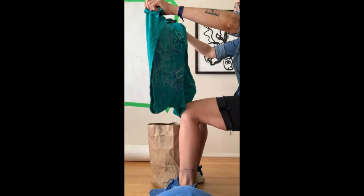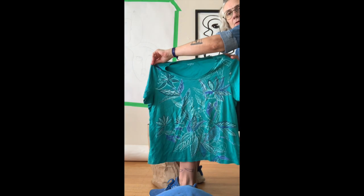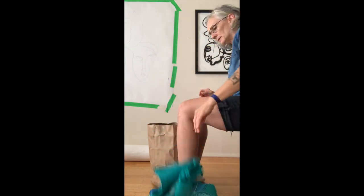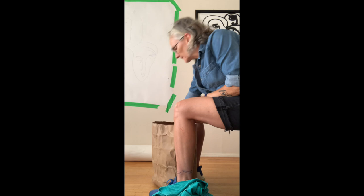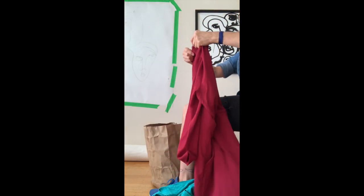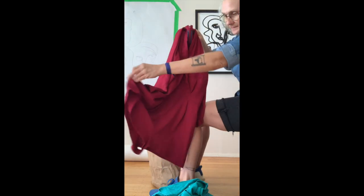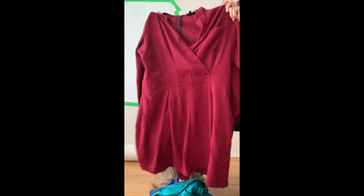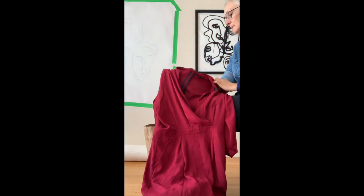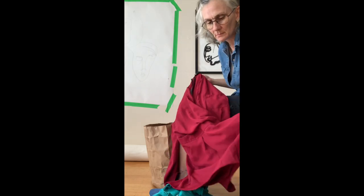T-shirt — Northern Reflections. If anybody remembers those, they will remember that they are the T-shirt of the mom. Topshop — oh, it's cute. It's a little short set. I think that'll fit. Cute.